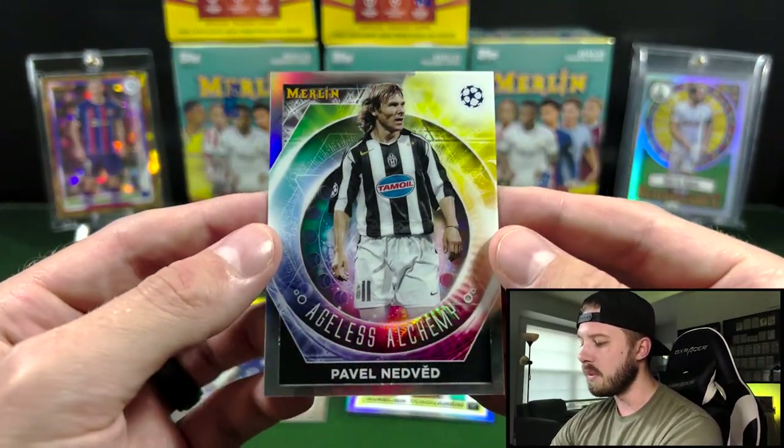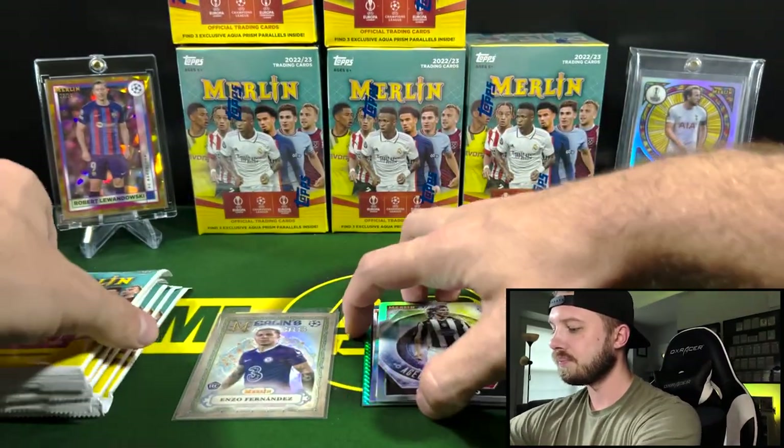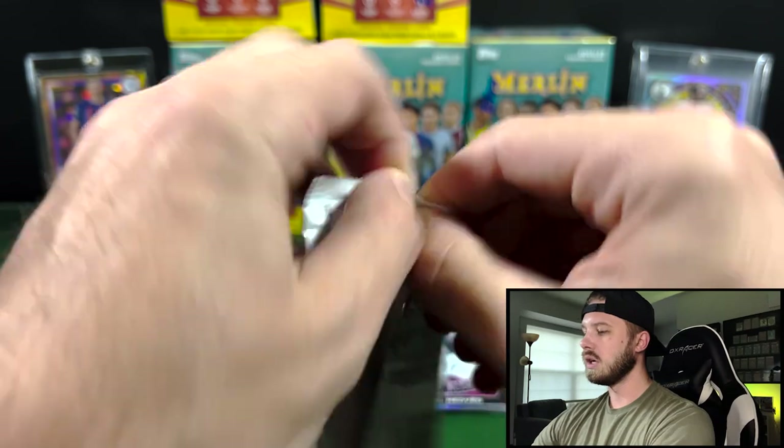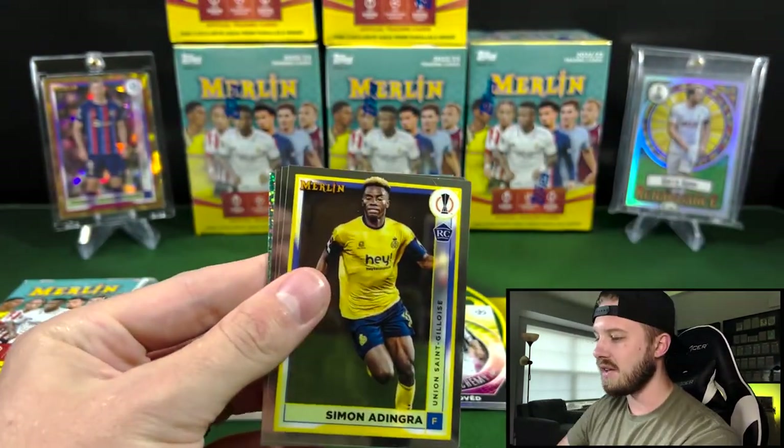And then Pavel Nedved on the Ageless Alchemy — one of the inserts that you can get. Again, incredibly fun product at $25.